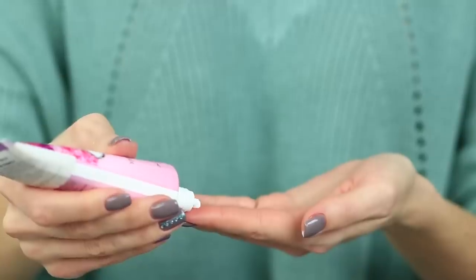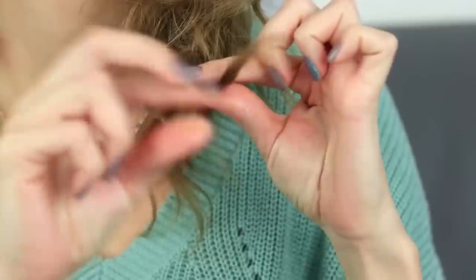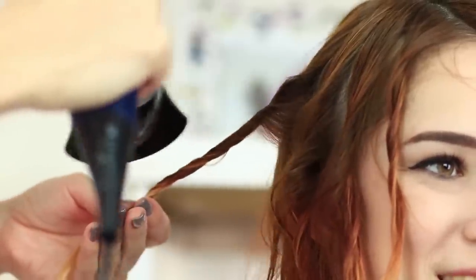Moisturizing hand cream can help make your split ends smooth. Spread a small amount of hand cream over your fingers and apply it to your split ends — now your hair won't split anymore. Do you like a freestyle? Make a mess deliberately: do small random twists all over your hair before drying. Blow dry each twist. Your hair will look messy after blow drying without any special efforts.